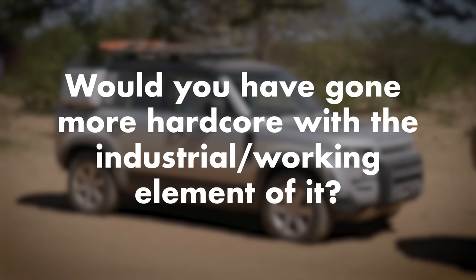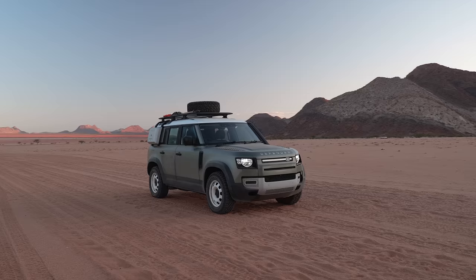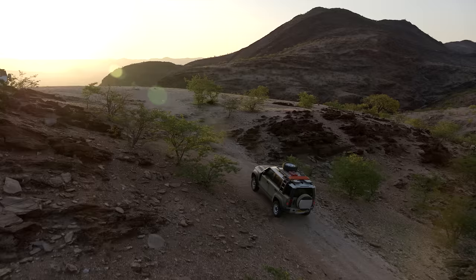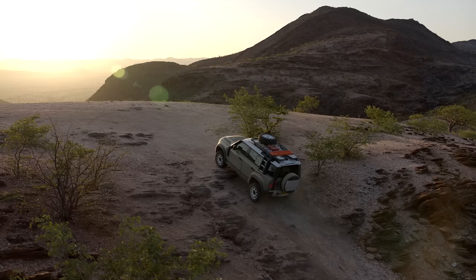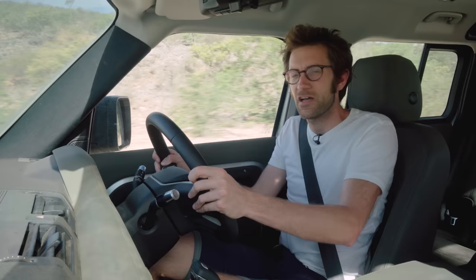Would you have gone more hardcore with the industrial or working element? The commercial vehicles are still to come, so we'll have to wait and see. There's perhaps a romanticism around the sparse, paired-back car that hill farmers would use, but most of them drive L200 pickups or Navaras now. Whether it's humanitarian aid, the Red Cross, farmers, or emergency services — I'm quite sure they don't want to be uncomfortable. They just want something useful that makes their daily lives more comfortable, and this will undoubtedly be much more comfortable than an old Defender.